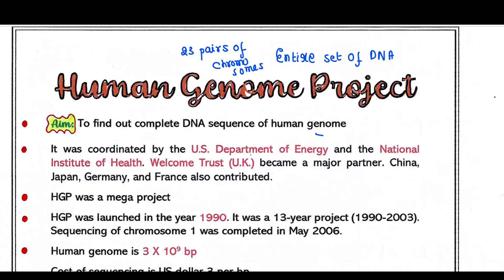The Human Genome Project was coordinated by the US Department of Energy and the National Institutes of Health. The Wellcome Trust of the UK became a major partner, and China, Japan, Germany, and France also contributed to this project.